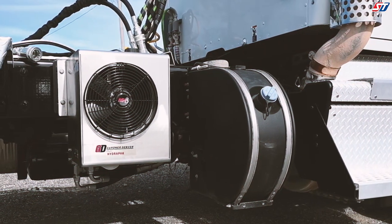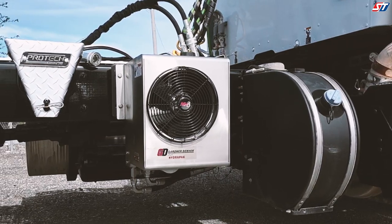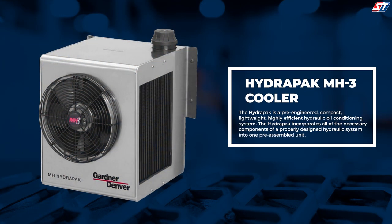At the heart of the Seneca Tank hydraulic system is the Gardner Denver HydroPak. The Gardner Denver MH3 HydroPak combines a compact and lightweight design into a platform that fulfills your needs for efficiency, capacity, flow rates, and space constraints.